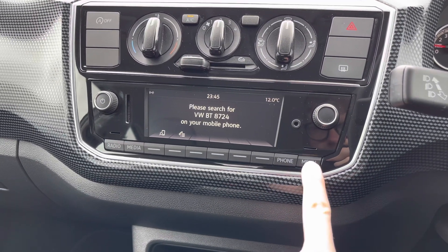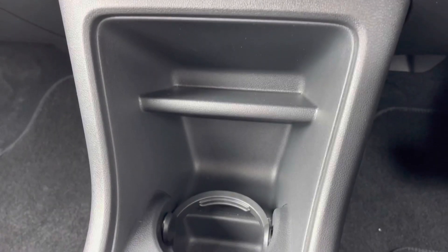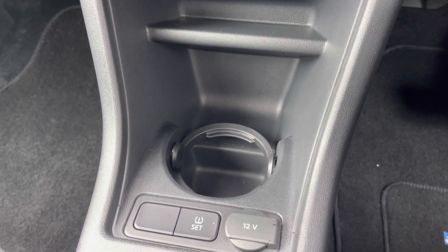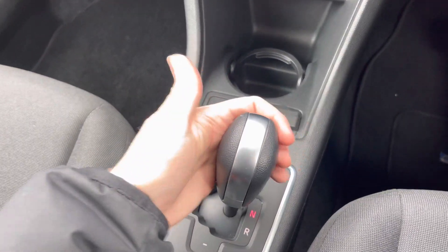You also have Bluetooth telephone, allowing you to safely make hands-free phone calls, along with access to different settings for the system. Underneath you'll find a cup holder, a 12-volt socket, and here in the centre you have your automatic gear selector.